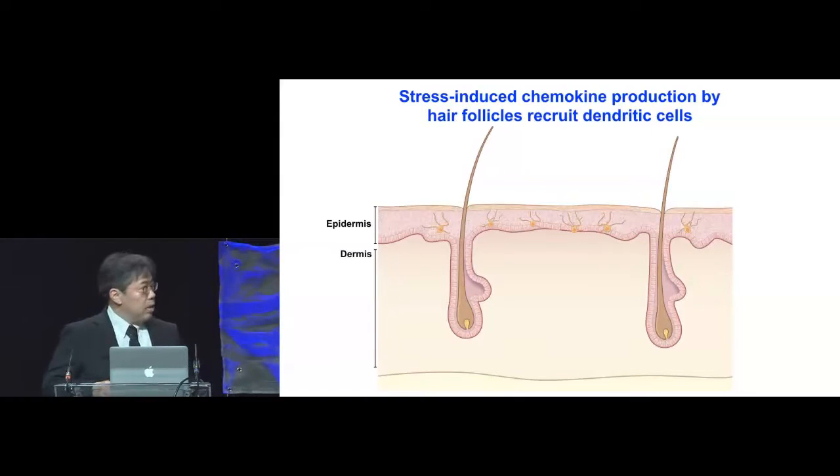When Langerhans cells get activated, they will eventually move out from the epidermis, and we wondered about the mechanism by which the skin replenishes these Langerhans cells.